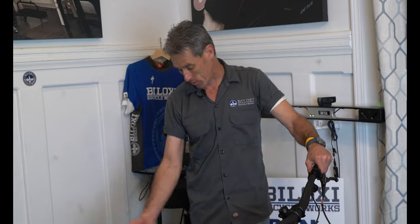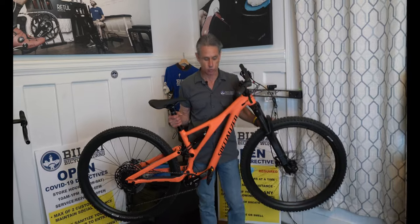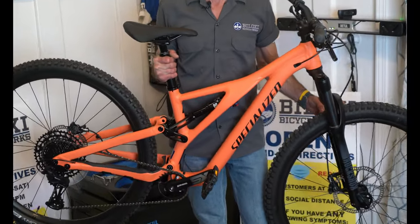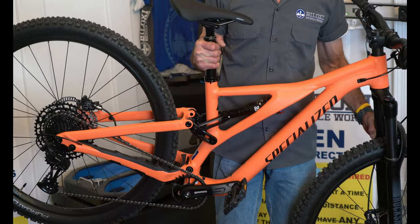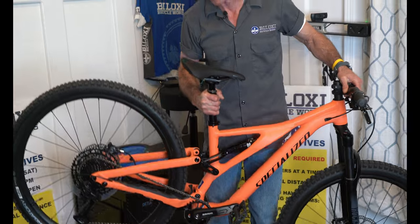Bart with Bicycle Rider YouTube, and I'm going to be talking about the 2021 Stump Jumper Alloy. This one is a really cool color — this is called Blaze. So if anybody's wondering what Blaze looks like and you've looked at the Specialized website, Gary's camera is really good, and thanks to Biloxi Bicycle Works for providing us with some good lighting in here. This is what the Blaze color looks like.